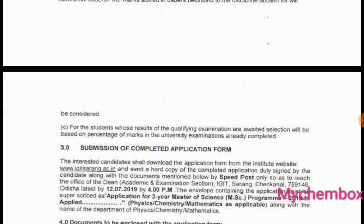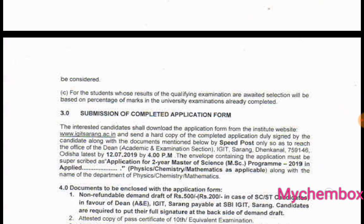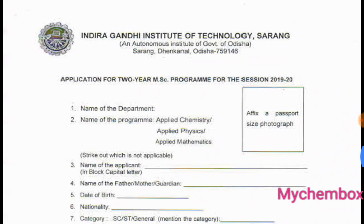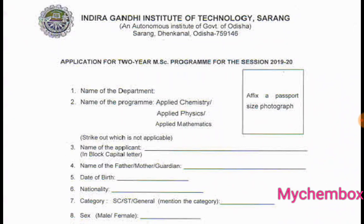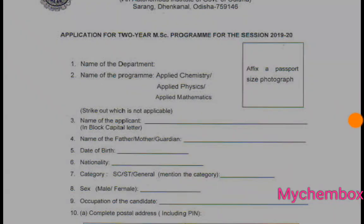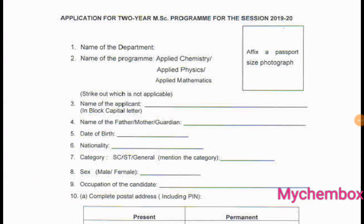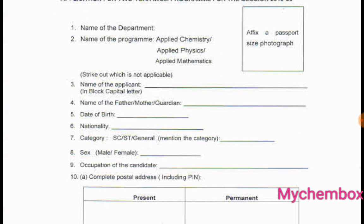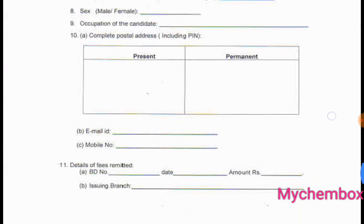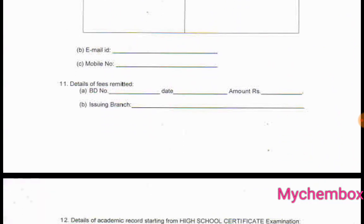In the first form, for the program session 2019-20, you will see: name of the department, name of the program, a passport size photograph, and the applied subject — applied chemistry, applied physics, or mathematics. Fill in the name of the applicant in block letters, name of guardian, date of birth, nationality, category, occupation of the candidate, complete postal address, email ID, and mobile number.